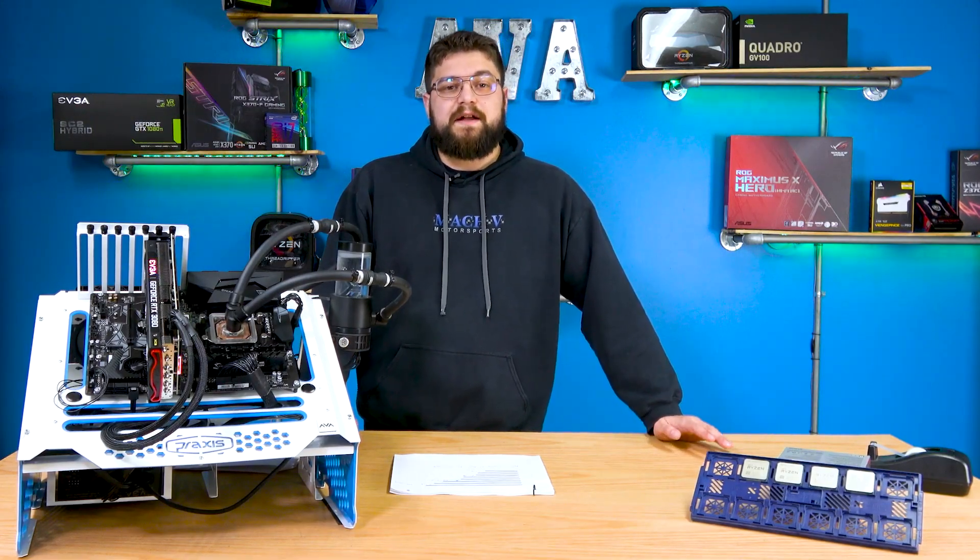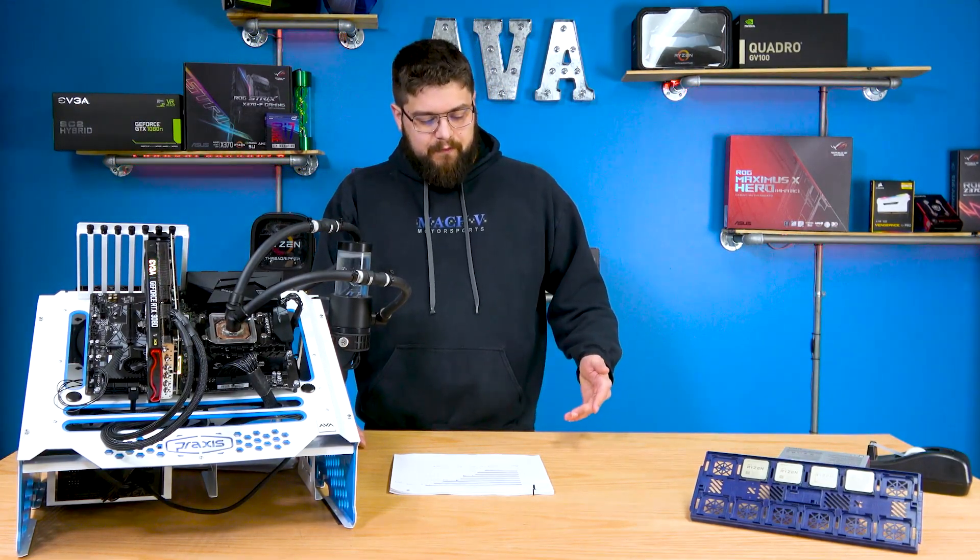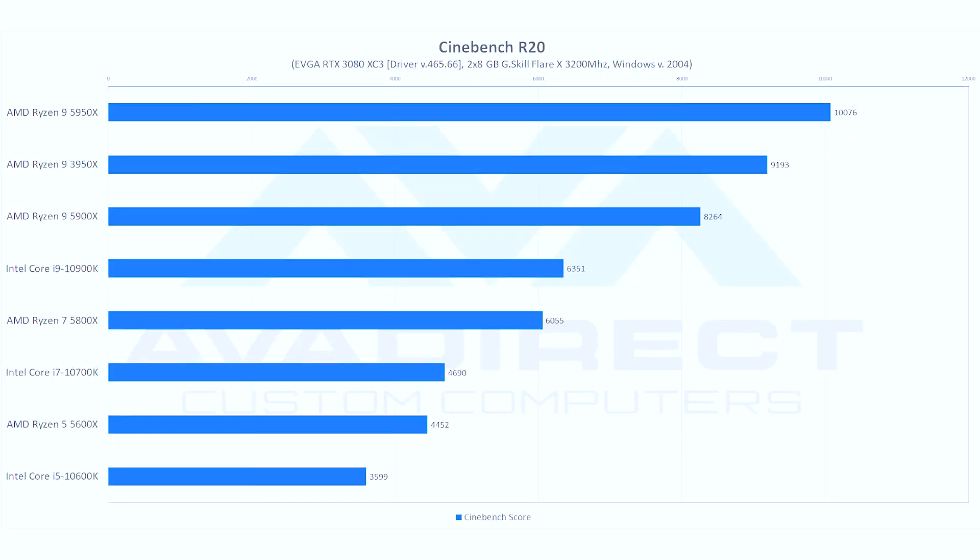Moving on to Cinebench R20, we're seeing similar multi-thread performance improvement from the 3950X to the 5950X of about 10%. This is where AMD gets a significant jump over Intel in this production-type workload — we're seeing upwards of 20% improvement on the multi-core score across the board. The 5950X versus the 10900K shows a 30% uplift, and the 5800X versus the 10700K shows 29%. It is an absolute bloodbath, considering these processors are priced very similarly.